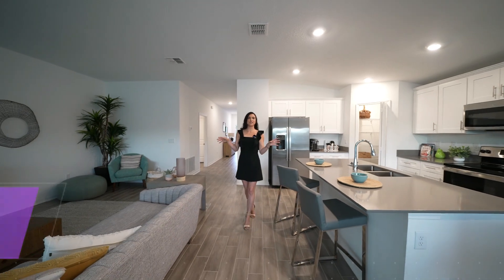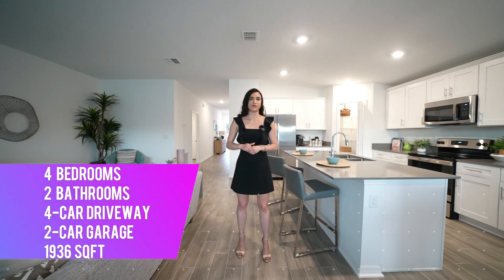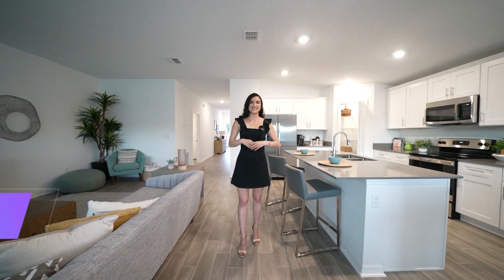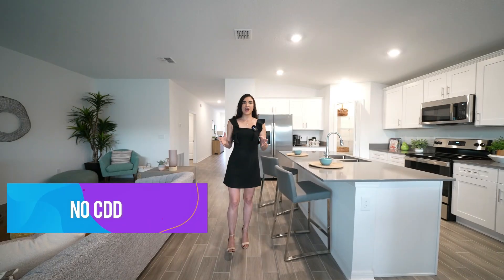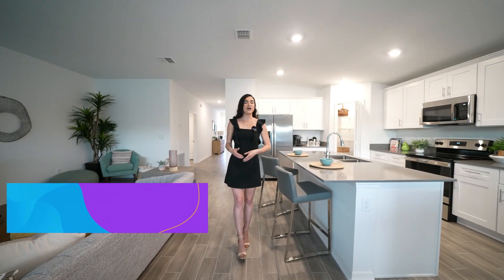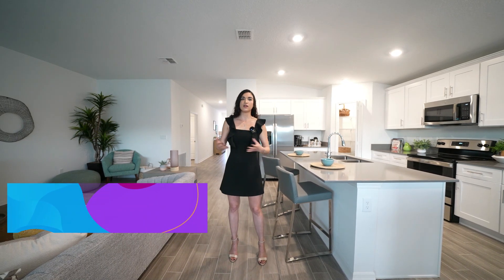Just to give you a brief summary of this home — this was a four-bedroom, two-bathroom with 1,936 square feet. This particular house has an asking price of $347,000. It does not have a CDD, but it does have an HOA of just $96 a month, which includes the maintenance of the neighborhood and amenities as the neighborhood develops.